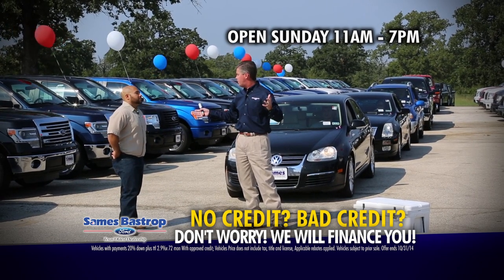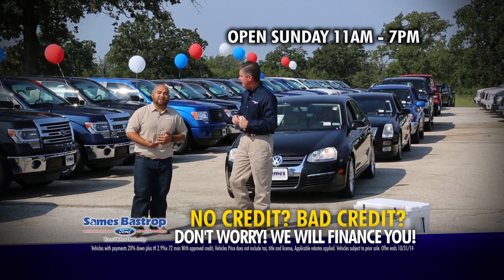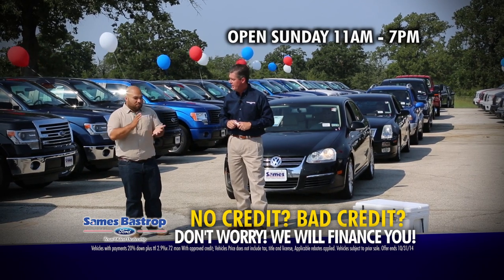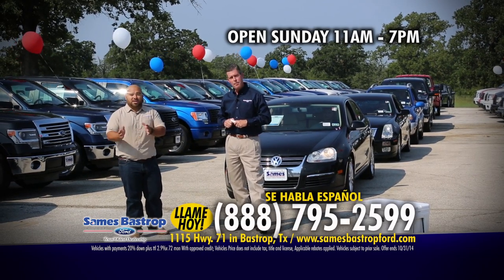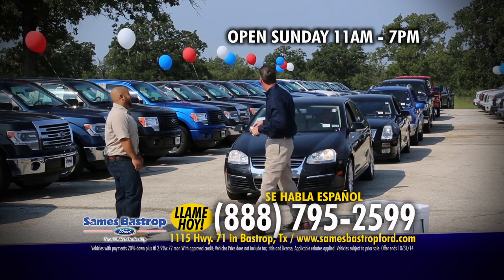What about our Spanish-speaking customers? Amigos, no se preocupen. Yo estoy aquí para ayudarles, cada uno de mis compañeros. Si necesitan ayuda con financiamiento — crédito, nada de crédito, poquito — aquí estamos para ustedes.